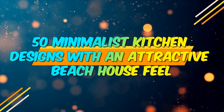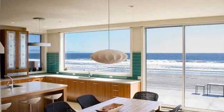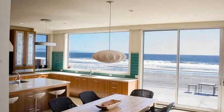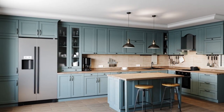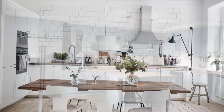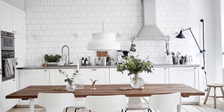50 minimalist kitchen designs with an attractive beach house feel. Bringing the beach house vibes to minimalist kitchen design — the beach has always been a place that evokes a sense of calm and breathtaking natural beauty. The beach's serene atmosphere with its white sands, blue waters, and warm sunshine serves as the perfect inspiration for infusing tranquility and serenity into your minimalist kitchen design.